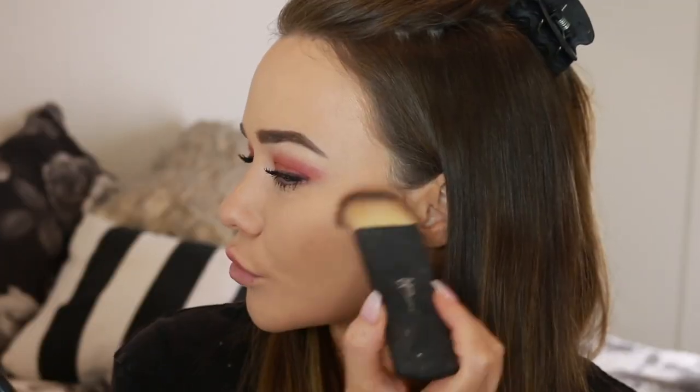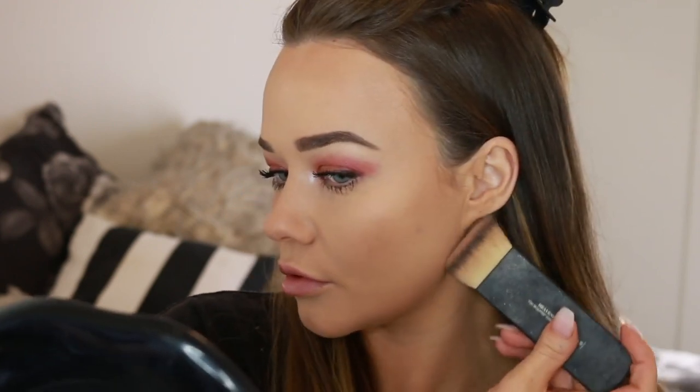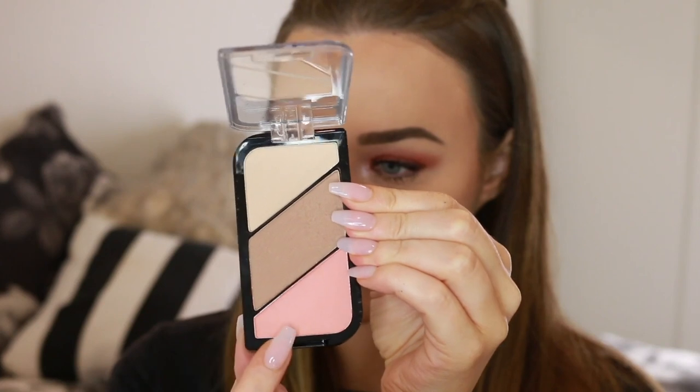To finish up the face I'm using a contour shade from the Kate palette, applying it underneath my cheekbones, under my jawline, and across my forehead — all the usual contouring places. Then I'm applying a little bit of blush to the front of my cheeks — not too much, because I want this look to be all focused on the eyes.